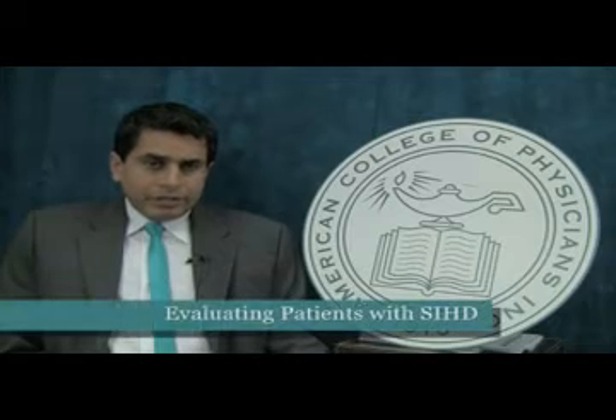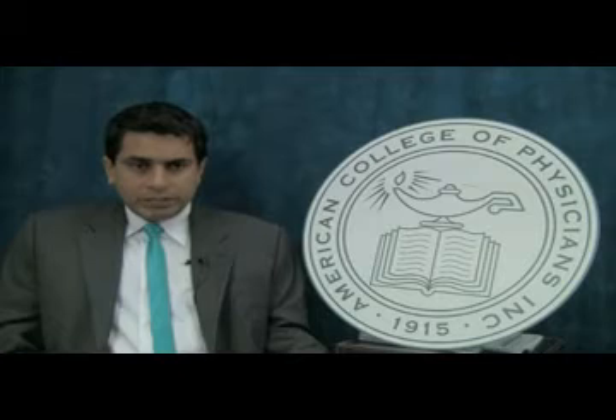In the evaluation of ischemic heart disease guideline, we recommend that patients with chest pain receive a thorough history and physical examination to assess the probability of stable ischemic heart disease prior to additional testing. This is followed by electrocardiogram to rule out heart disease, or other tests such as stress tests or coronary angiography.